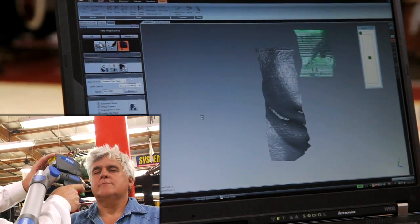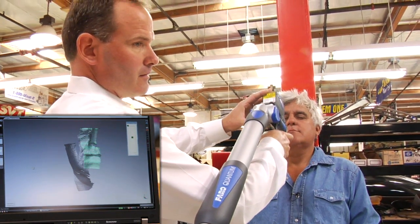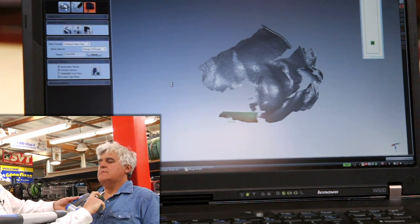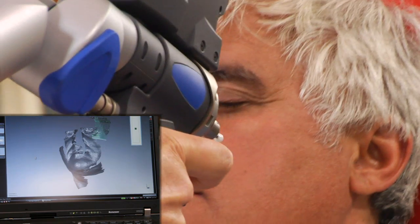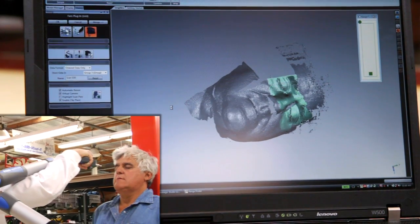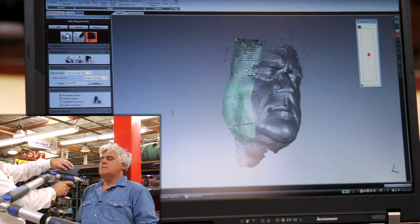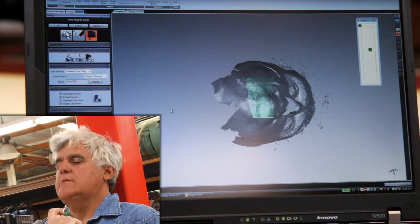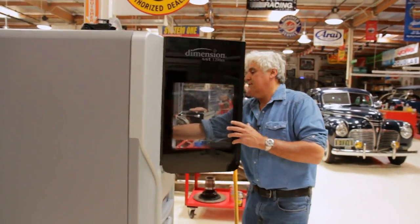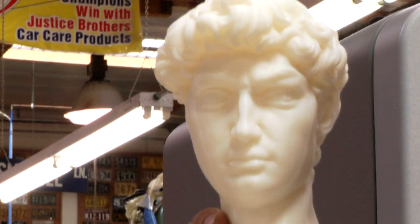Done. Obviously I was not that happy with my face, so we've made a few improvements to clean it up — let's see what we come up with. Look at that. That is pretty amazing. That is me. Wow. Jay Adonis. You can do anything with this Faro arm.